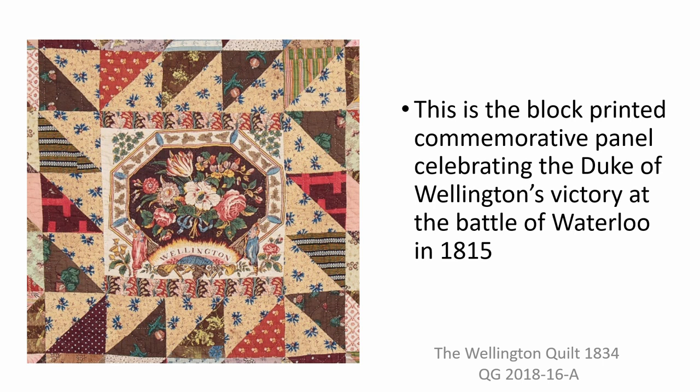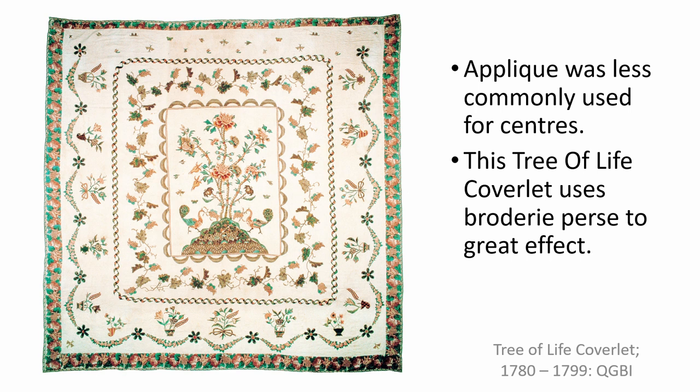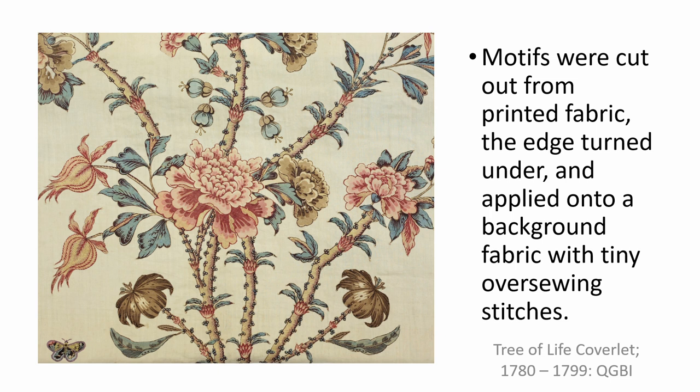Flowers, trees and birds were also common subjects used for appliqué panels at the centre of frame quilts. The earliest used broderie perse, meaning Persian embroidery, which is a type of appliqué that was popular using 17th and 18th century Indian chintz fabrics which had large clear motifs. These motifs could be cut out and stitched onto a plain backing to form a new picture or scene. The edges of the cut-out pieces were secured with a simple hem or blanket stitch. In this way a relatively small piece of expensive fabric could be made to go much further. Here, flowers are cut out in their entirety, the edges turned under, and they are applied onto the background fabric with tiny over-sewing stitches. However, for this bird, the quilt maker has carefully selected parts of flowers and leaves and cleverly assembled them to form a completely new motif. Note that the legs are embroidered on afterwards.